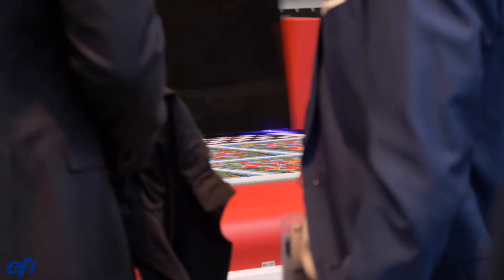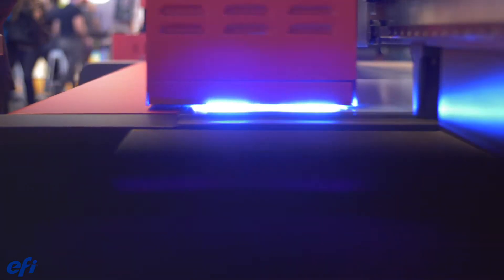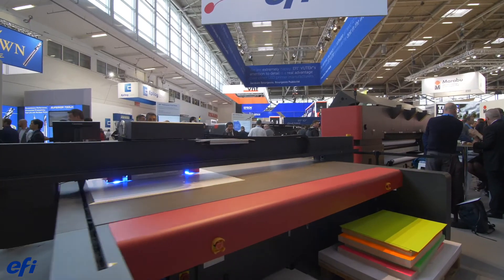A couple of other unique features: we have the capability to print up to 10 centimeters thick. This opens up a wide range of media such as plastic, metal, wood, glass, stone, and more — really high-value opportunities that a flatbed would be appropriate for.